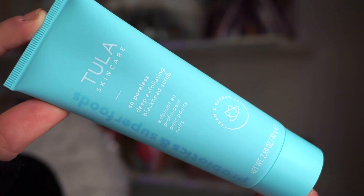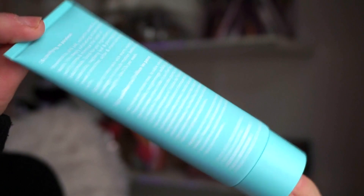Next up we have this right here from Tula — this is the So Poreless Deep Exfoliating Blackhead Scrub. I actually really enjoy the Tula brand; they're sold on Ulta's site. This retails for $32. Created with powerful ingredients like pink salt, volcanic sand, and witch hazel, this scrub helps target blackheads to deeply purify and minimize the look of pores. My pores are pretty huge, so I feel like it would be beneficial. This is a full-size. It says to use two to three times a week — apply on clean skin with warm water. I generally do exfoliate about two to three times a week. This is probably the most exciting goody included thus far.